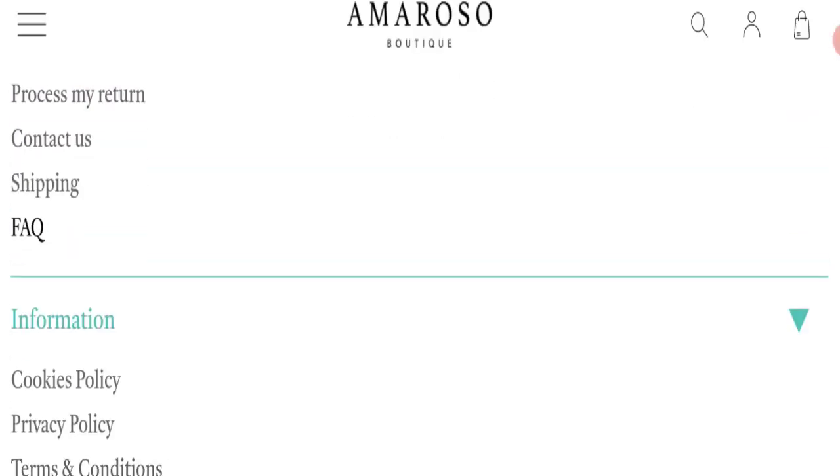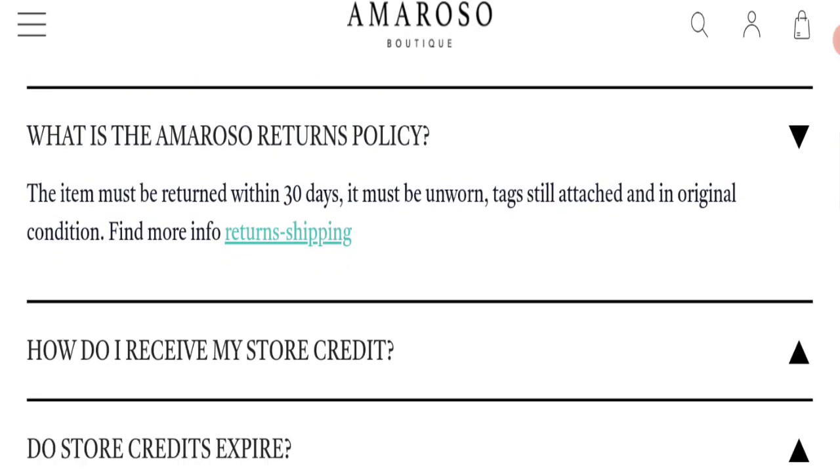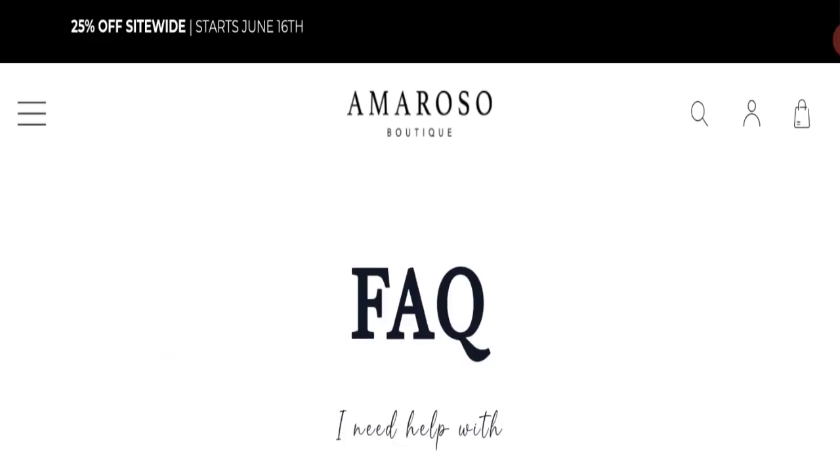Clicking on the FAQ section for return details, as you can see they mention that items must be returned within 30 days. So this is a 30-day return policy.